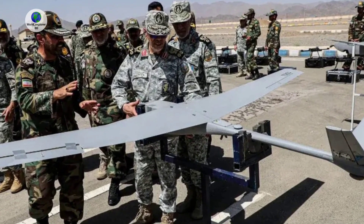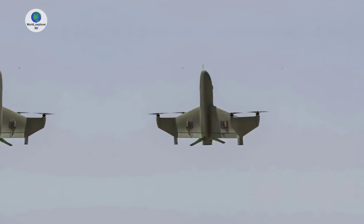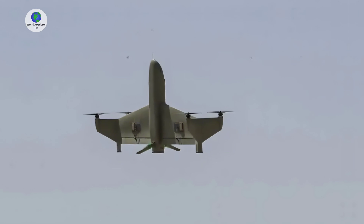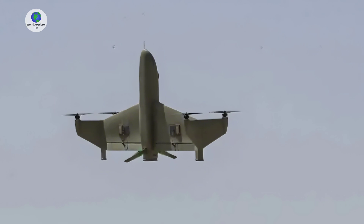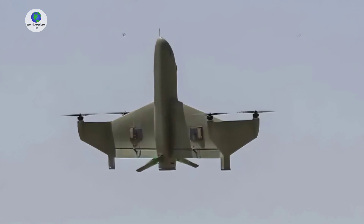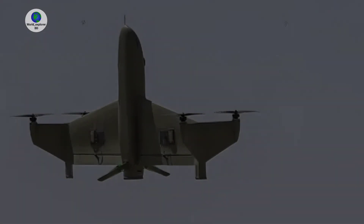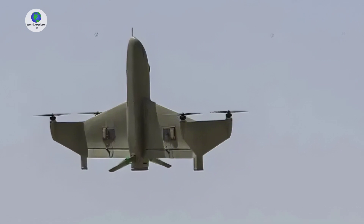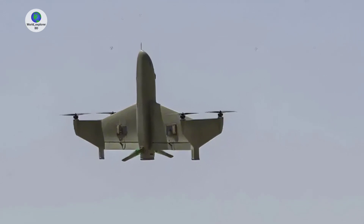Iranian Armed Forces also unveiled two additional VTOL drones: one a typical foldable quadcopter, and the other a fixed-wing drone featuring a fuselage and wings equipped with rudders, with each wing mounting two propellers. The Didaban VTOL drone, assigned to the Iranian Army's ground forces, is a lightweight portable platform designed primarily for reconnaissance and precision targeting. Its name, meaning 'watchdog' in Persian, underscores its role in surveillance and situational awareness. It is equipped with both day and night vision capabilities.